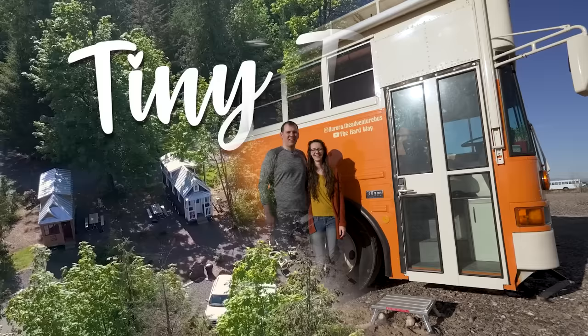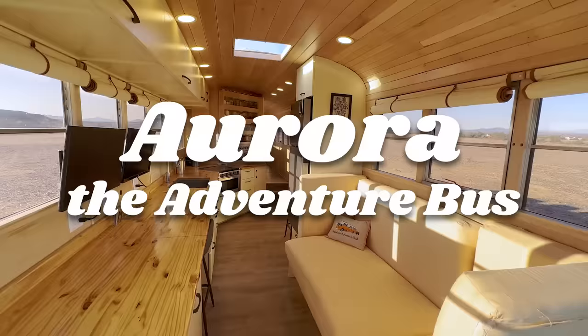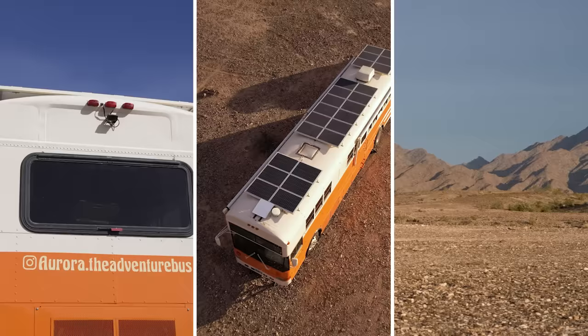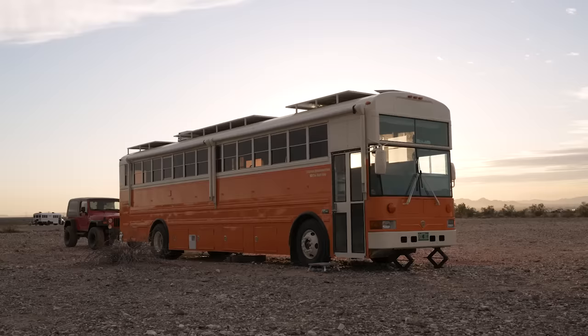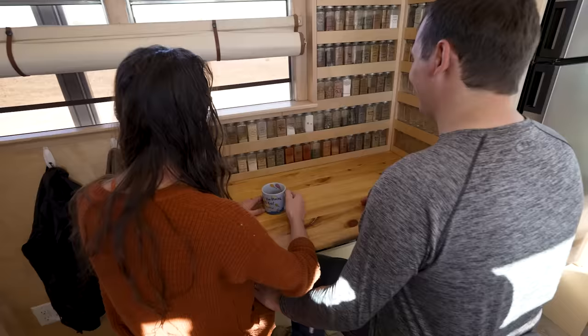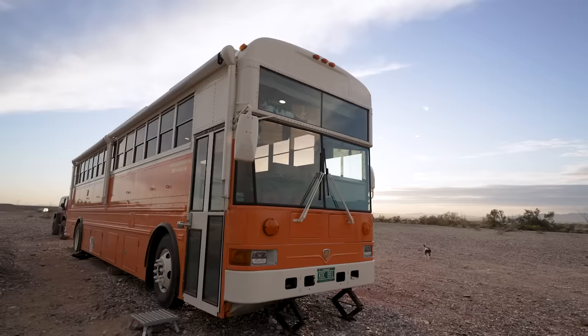We are Josh and Emily and this is Aurora the Adventure Bus. We were both working remote jobs and love to travel, so we wanted to be able to do that more. We knew that the lifestyle was for us because we wanted to make it our own — building a bus out for ourselves was going to be the best option. From the beginning of our build it was really a cool relationship builder, being constructive with each other and seeing how both of our creative minds came together.